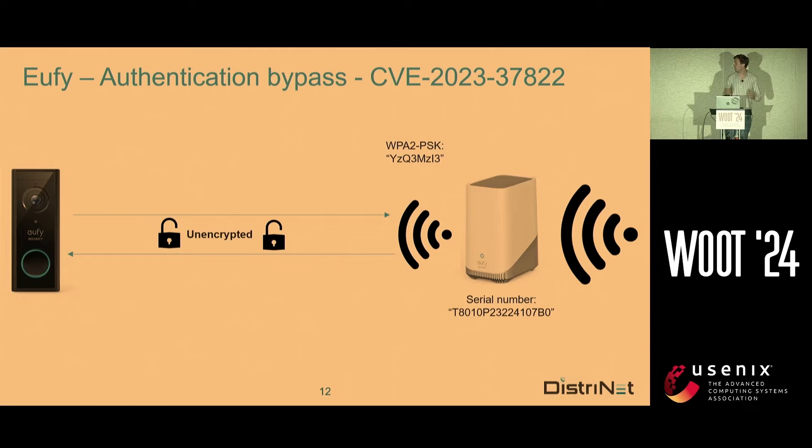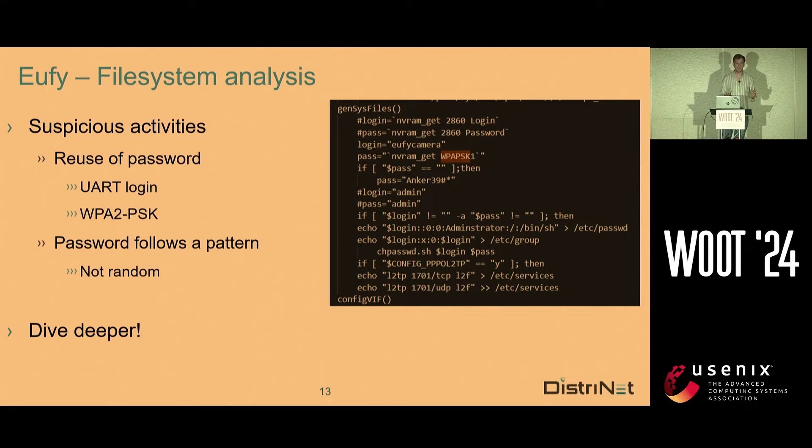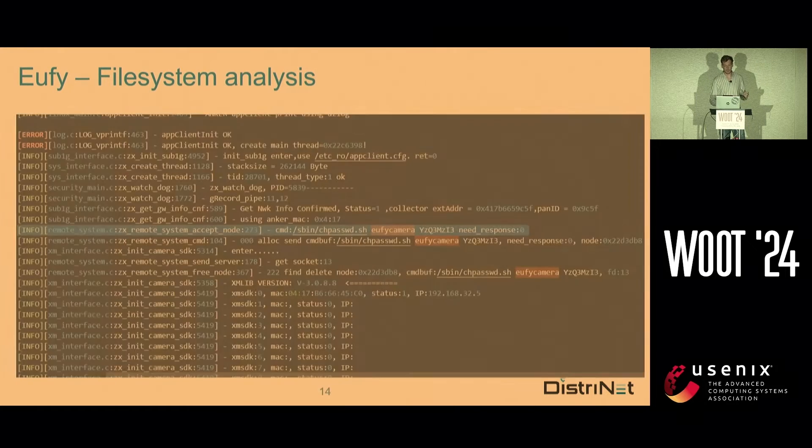Now Tom is happy — I found the WiFi key. Normally my part would be over, but I got intrigued. I saw a lot of suspicious activity on the device, and mainly I saw the reuse of passwords. The UART password was exactly the same as the WiFi key. And the password was not random — we had two of these devices and we saw that there was a pattern, so it's not random. We decided to dive a bit deeper into the passwords.